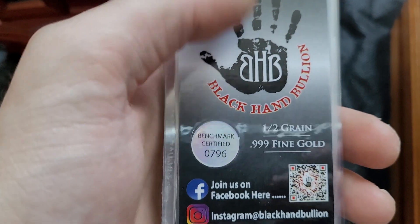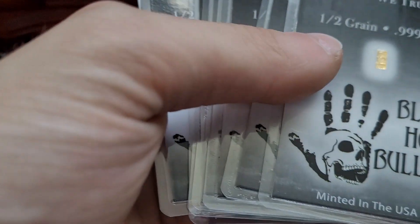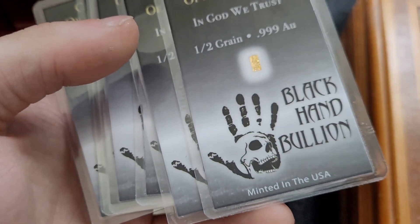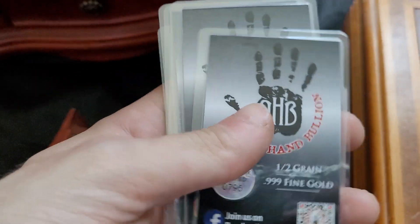I will admit to you guys right now, this is not some massive impressive collection by any means. This is just stuff that I was able to kind of hold on to over time. And these are actually really tiny gold bars — the only reason I got them is because it's a pretty much full sequential set.